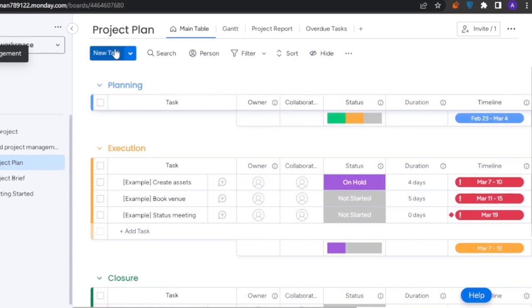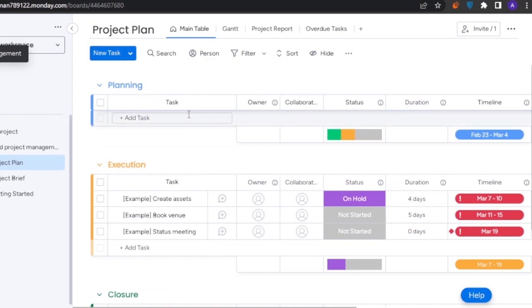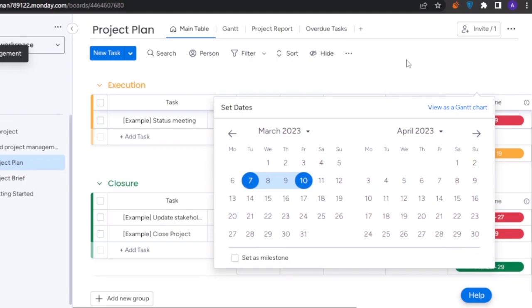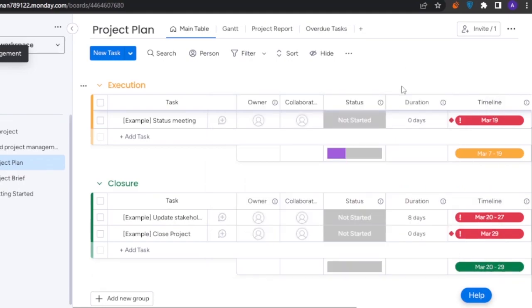To add a new task, just click 'New Task' and it's added to the active table. You can name the task, edit the timeline and dates, and filter tasks by person. You can also switch the main table to a Gantt chart view.